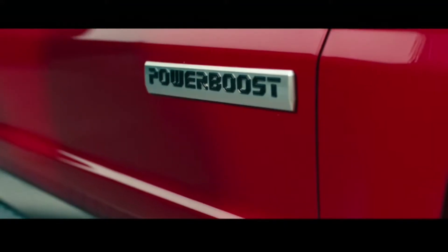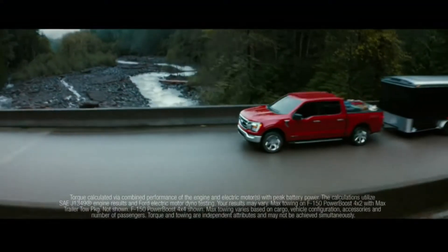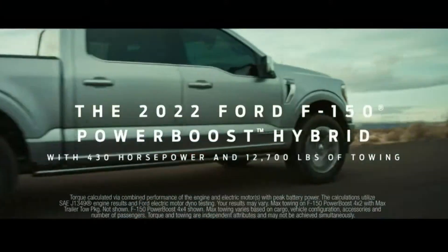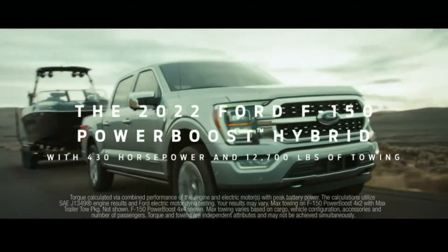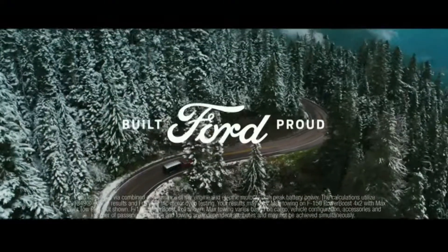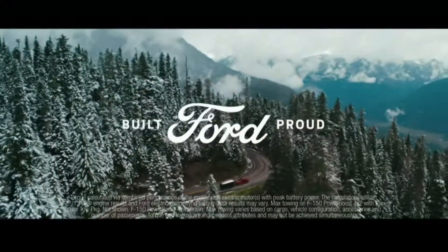it must be an F-150 hybrid. The 2022 F-150 Power Boost Hybrid, with 570 pound-feet of torque and 12,700 pounds of max available towing.